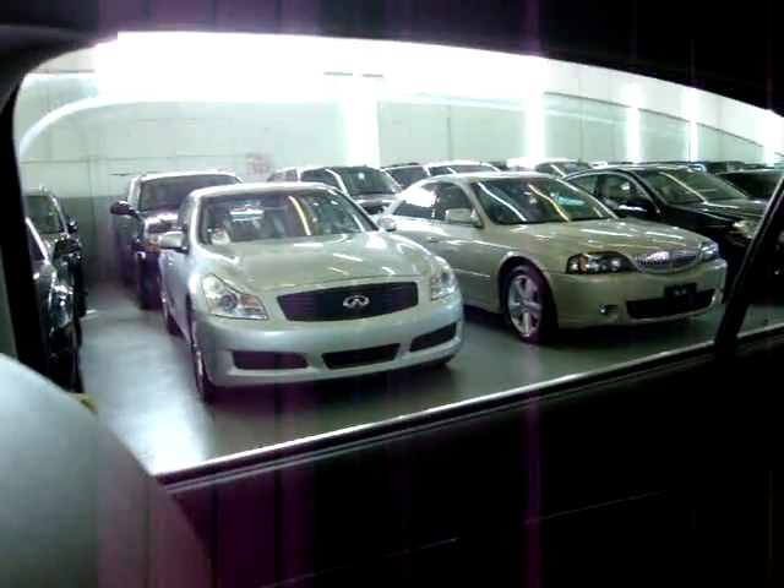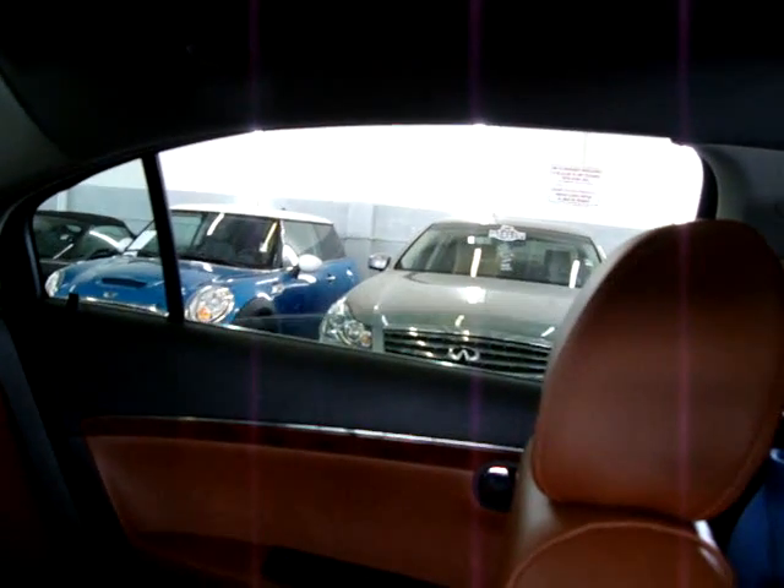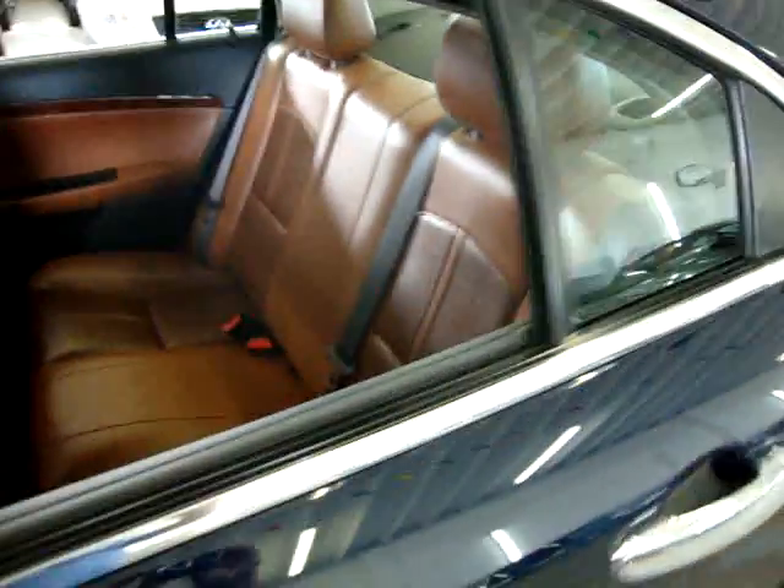Right rear window and left rear window. We've got curtain-side airbags right on both middle posts, and there's another one here. There are also side airbags on the seats — you're probably going to be able to see them better from the back. Airbags are right on the side of both front seats.